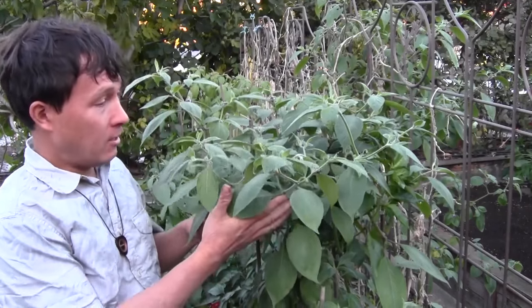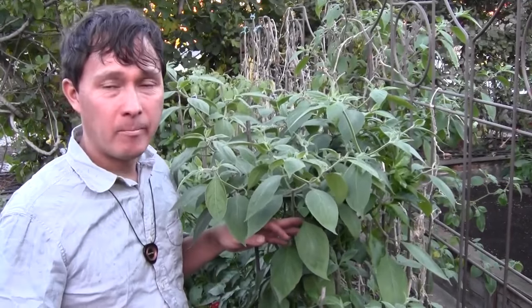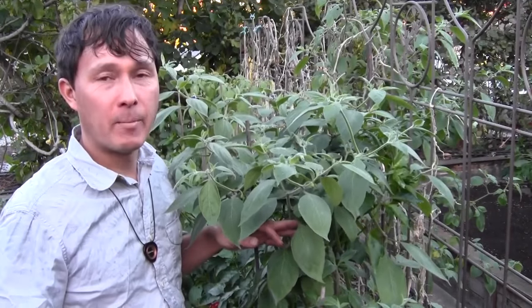So it's this guy right here. This is known as the Manzano pepper, also known as Rocoto pepper. They come in a few different colors — they come in like yellow, red, and orange.